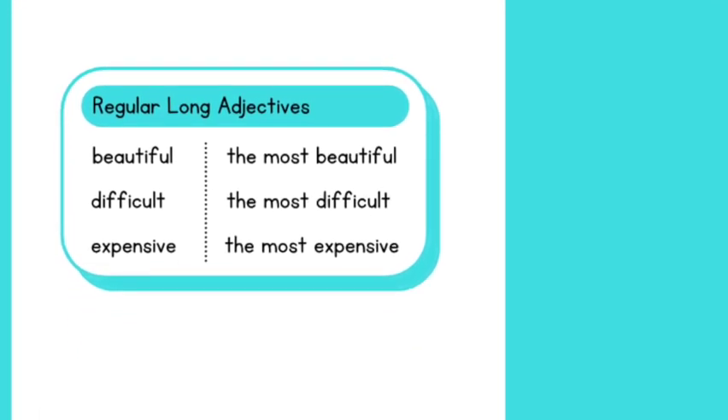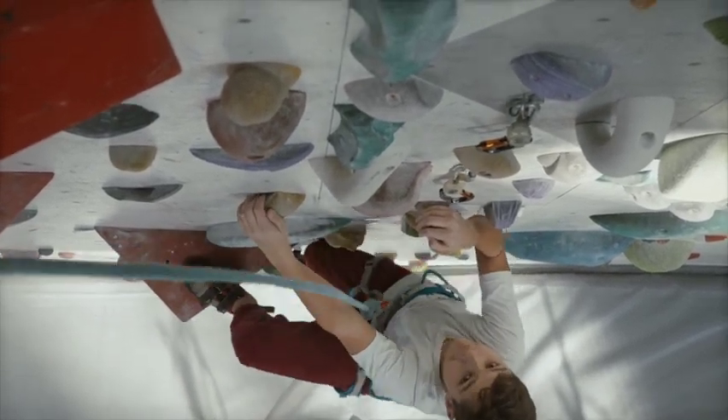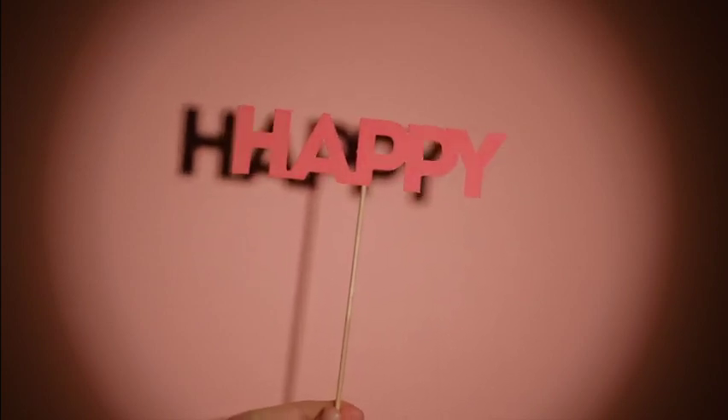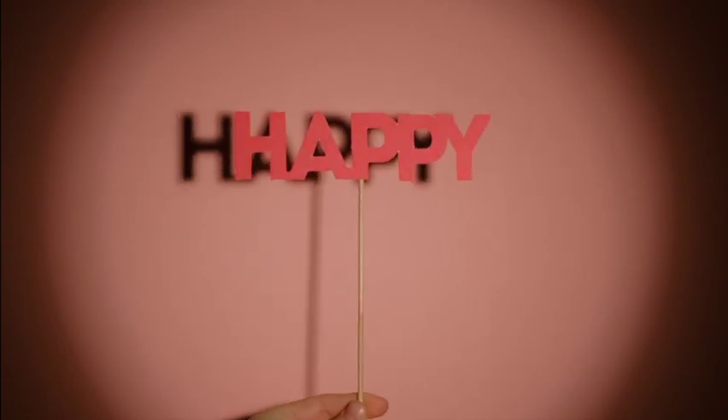Okay, ready for another challenge? I'm going to say a word and I want you to make it superlative. Here's the word: 'happy.' Think you've got it? Yes, you're spot on — 'happy' becomes 'happiest.'